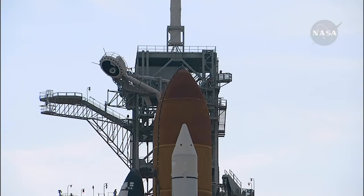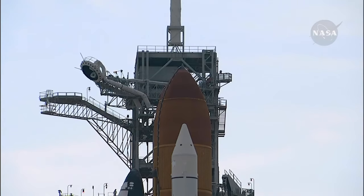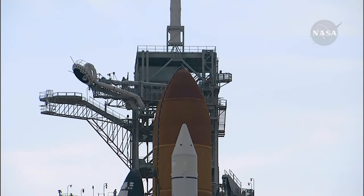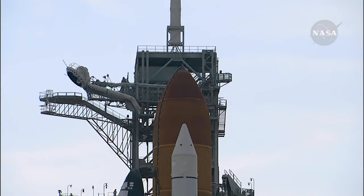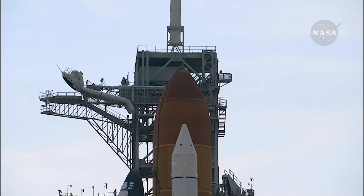Liquid hydrogen replenish of the external tank is now being terminated. T-minus one minute, 40 seconds and counting. All systems are go. About 90 seconds from the launch of Shuttle Endeavour. 30 seconds. T-minus one minute, 10 seconds. T-minus one minute and counting.